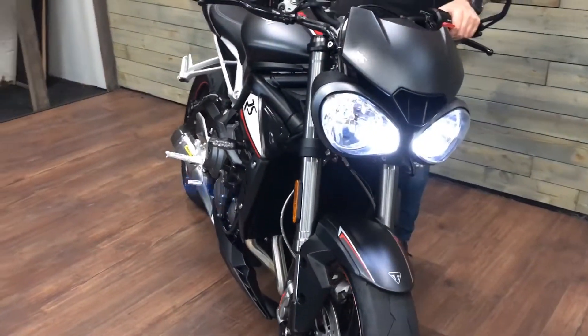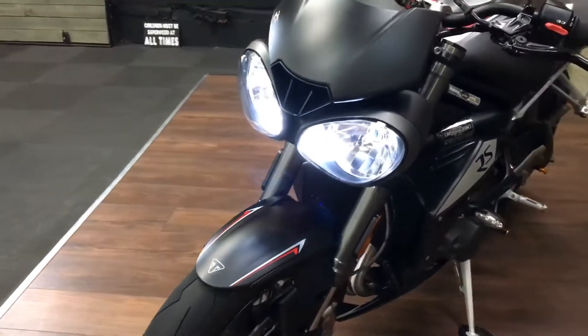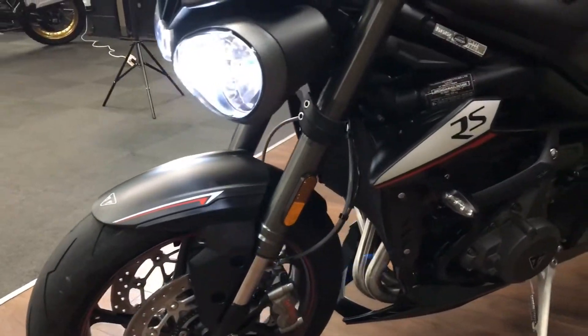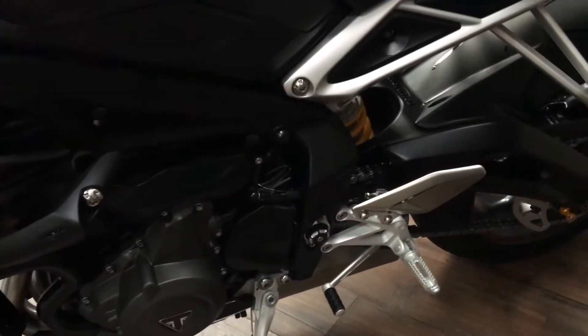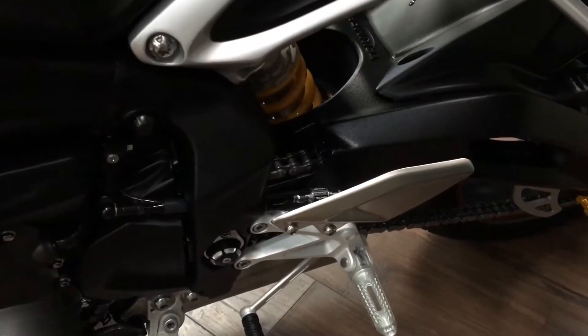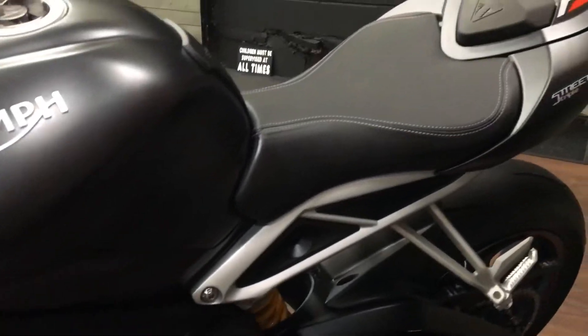Look at the front LED running lights — mega. Down the left-hand side, stunning. Hopefully the cameraman will also show you the quick shift that Triumph pop on these RS's as well. It's got the protection from Triumph on the sides of the engine, so yeah, great bits and bobs there.